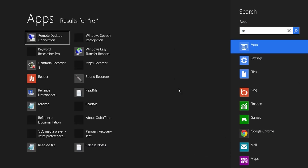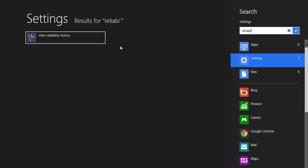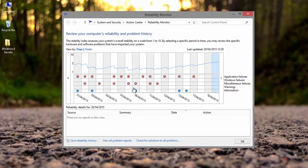Eighth one: to review your computer's reliability and problem history, there is something called Reliability Monitor. Simply type Reliability in the Start search box and click on View Reliability History. Try it — most users do not know this.